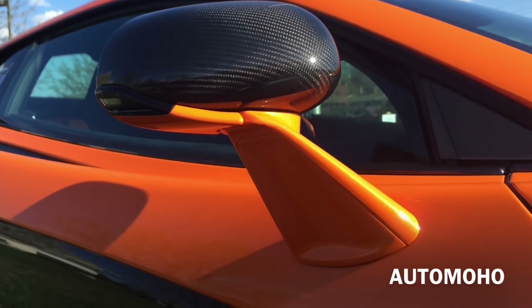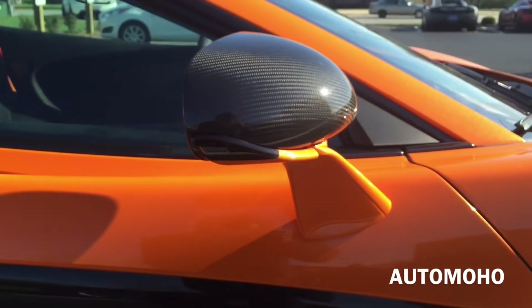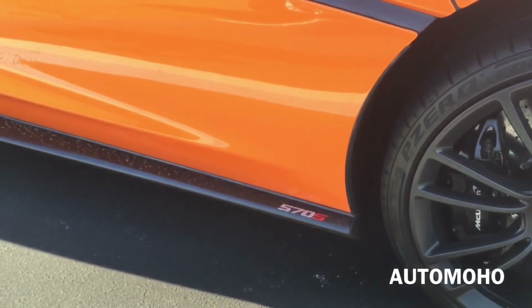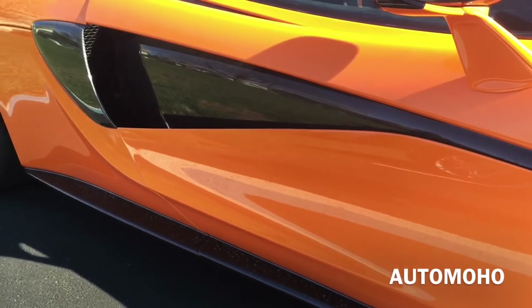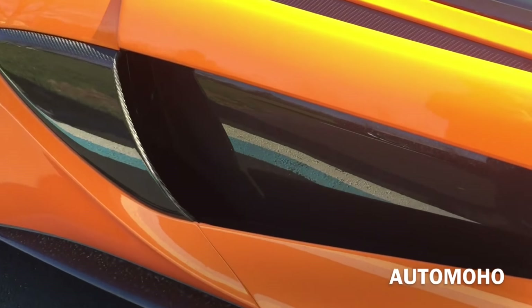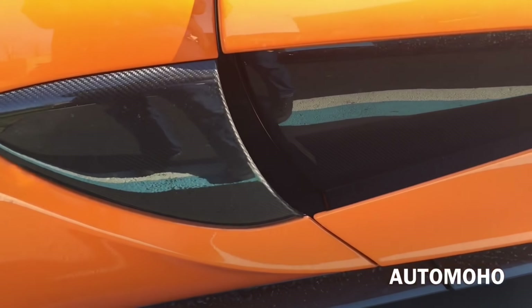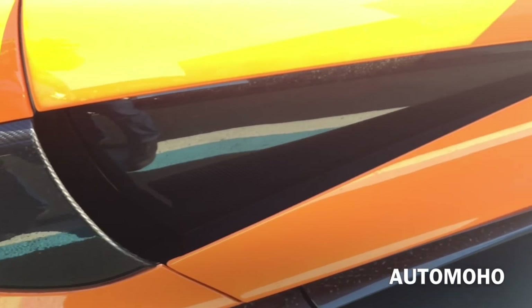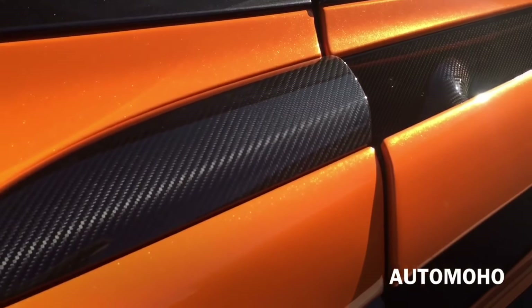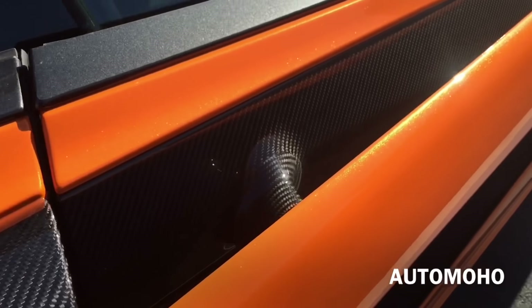Brake calipers are painted in black with McLaren lettering on them. Here is the carbon fiber side view mirror — I love the way it looks. Down here you have the 570S side skirt, and the side profile features a very aggressive stance with great aerodynamic features. It also features carbon fiber side inserts, which is a big yes for me. Air vents are also integrated into the side body to direct air into the engine compartment.